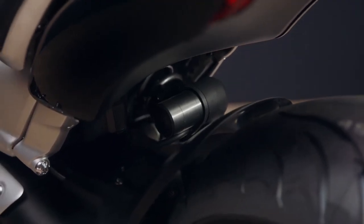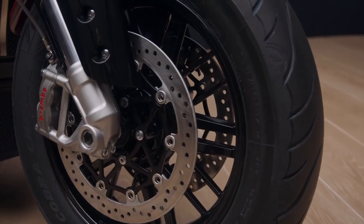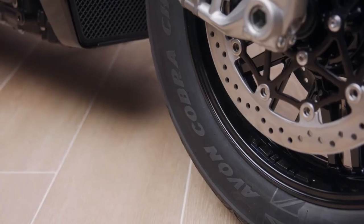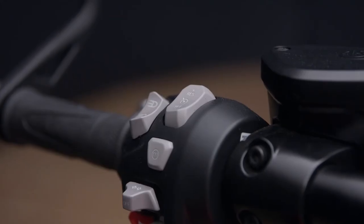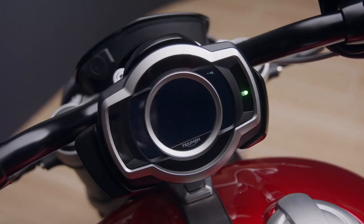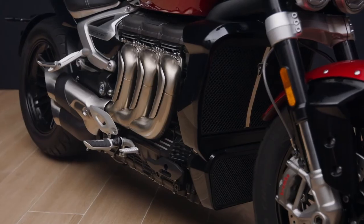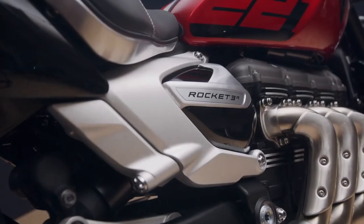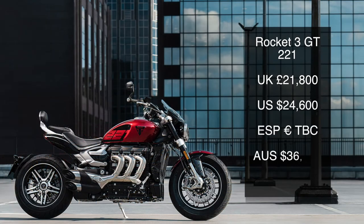All Rocket 3s come with 47mm upside-down forks and a fully adjustable rear monoshock. Twin Brembo Stylema monoblock calipers and 320mm discs are standard up front, along with a huge 300mm rear disc with its own Brembo four-piston monoblock caliper. Tyres are Avon Cobra Chromes developed specifically for the Rocket 3. You get cornering ABS, cornering traction control, four rider modes including a configurable mode, hill hold control, cruise control, keyless ignition and steering lock, LED lights, and an under-seat USB charging socket. Optional extras include an up-and-down quickshifter and tyre pressure monitoring system, plus over 50 other accessories. The Rocket 3 comes with Triumph's two-year unlimited mileage warranty. Prices for the Rocket 3R 221 Special Edition start at £21,100 in the UK, and for the GT 221, £21,800.